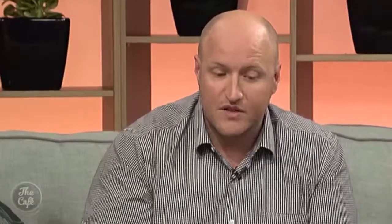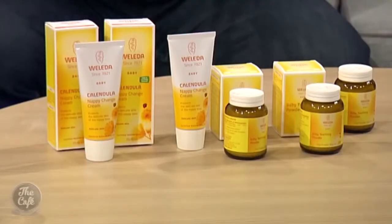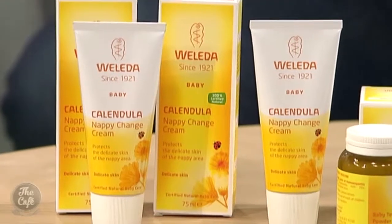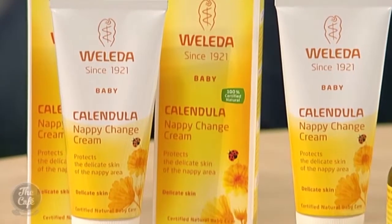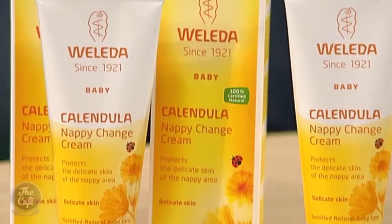So how was the Calendula range developed? It was developed in conjunction with midwives to create a product that can be used on baby skin every day. It's made from certified natural ingredients with no synthetic fragrances or additives, no colourings or preservatives — nothing that's going to react with the skin. These products are not tested on animals, and because they are so gentle they can be used on younger children and adults with skin sensitivities, so it's really great for the whole family. Sounds great — no nasties at all.